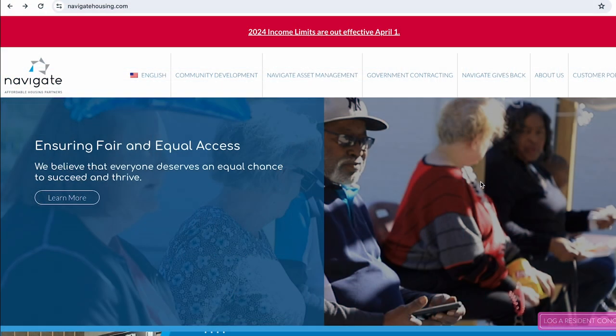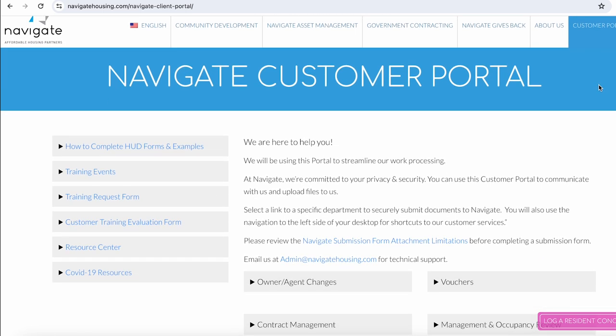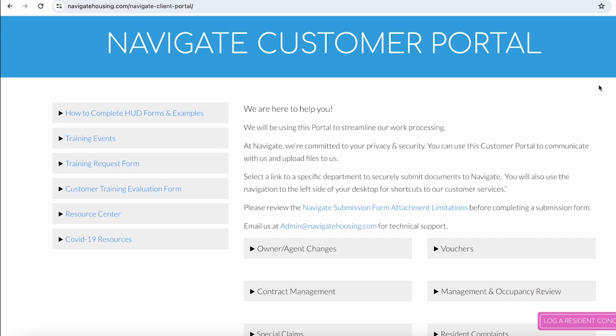Many of you may already know this, but Navigate has a client portal that must be used for all submissions. When visiting our website, you will find the portal link at the top right side of the homepage. This portal link is secure and encrypts all submissions. Don't forget to use it.